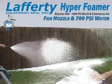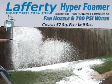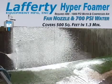In this demonstration, the Hyper Foamer with the fan nozzle foams 57 square feet in 9 seconds. It would take a little over 1 minute to foam 500 square feet.